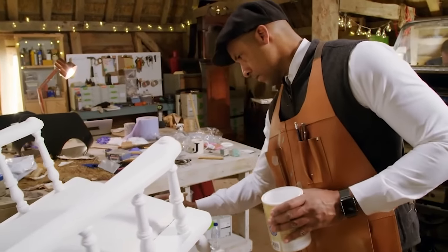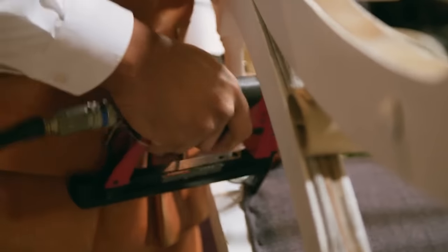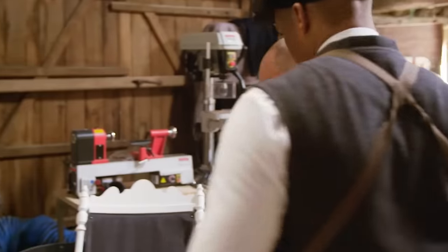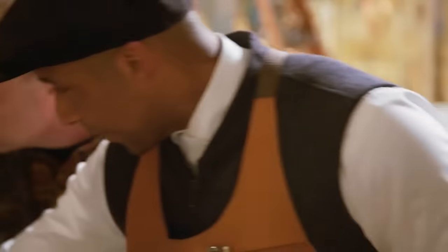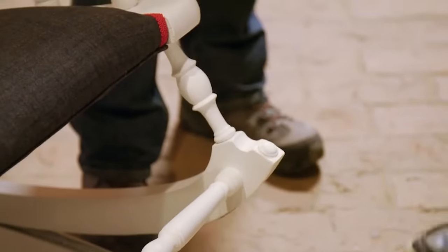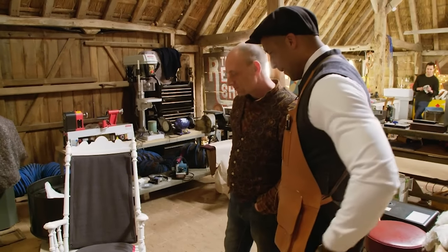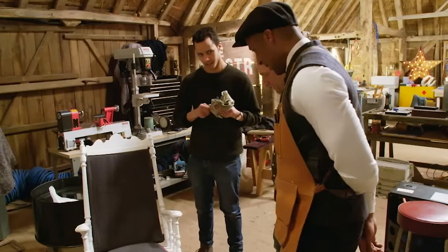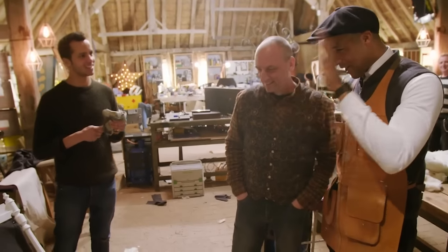With another satisfied customer on her way, Jay puts the final flourishes on the hundred-year-old rocker. Jay thinks it looks really, really smart - Will's carved detail and the new plaster button both fit perfectly, setting it off beautifully. Jay jokes that the restored chair is like a chair version of Will.